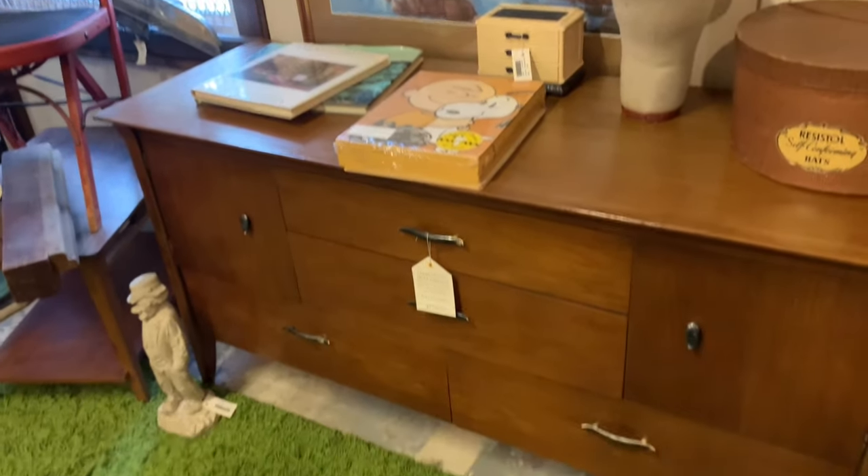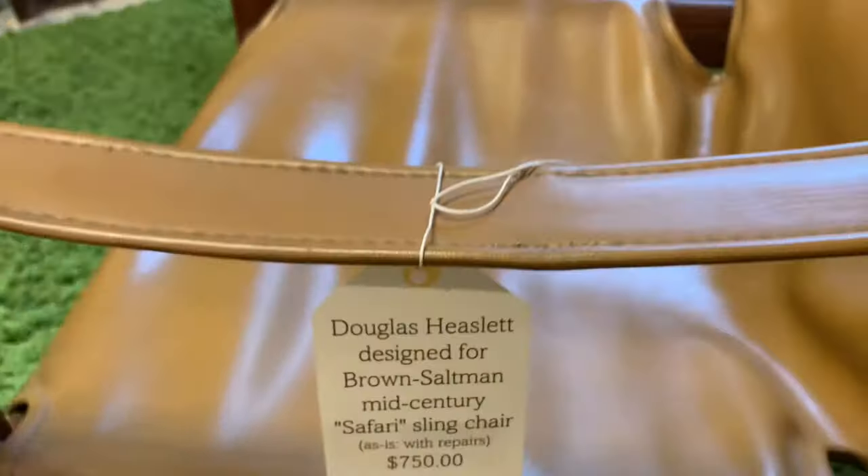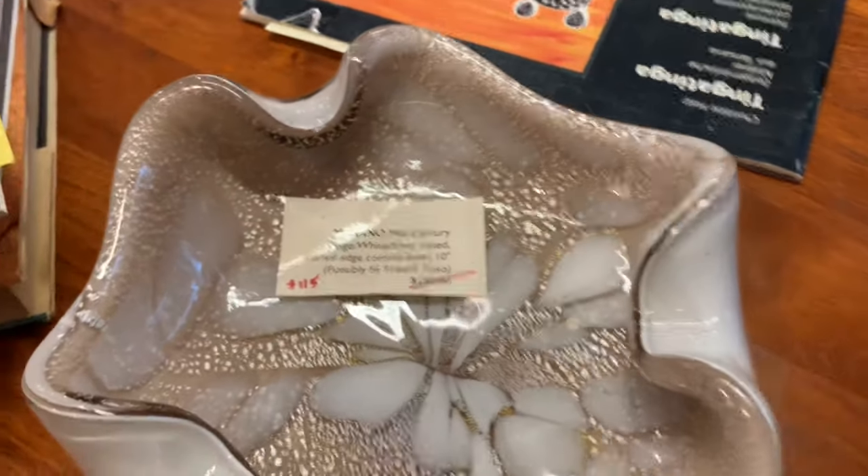Picker Joe's is only about five or ten minutes from where Megan lives, so we hopped on over and got some pictures for you guys. Oh, look at that Murano dish — I love that, so pretty.